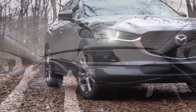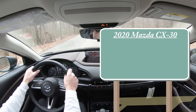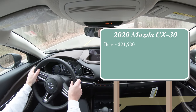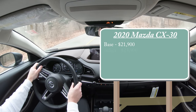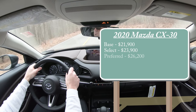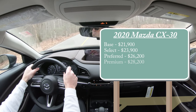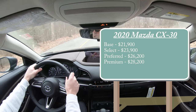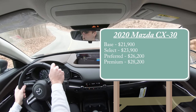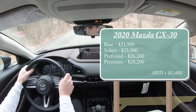As always, let's start with pricing. There are several trim levels for the 2020 Mazda CX-30: the base starting at $21,900, Select at $23,900, Preferred at $26,200, and the Premium — which we have today — starting at $28,200. Those are front-wheel drive configurations; add $1,400 for all-wheel drive on any trim.